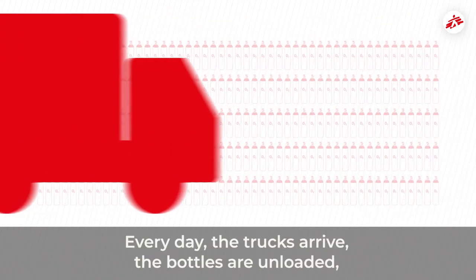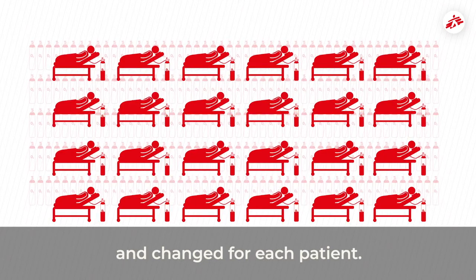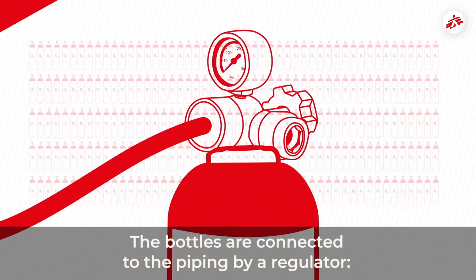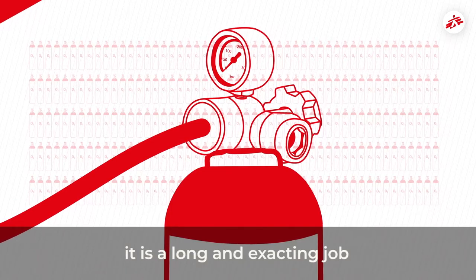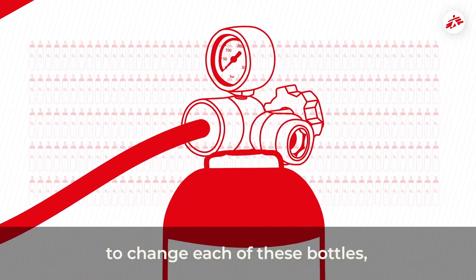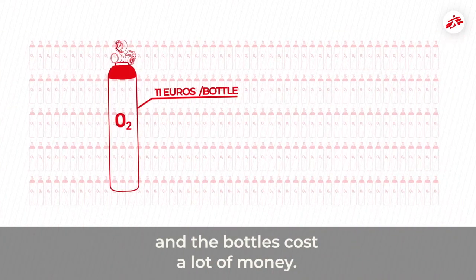Every day, the trucks arrive, the bottles are unloaded and changed for each patient. The bottles are connected to piping by what's called a regulator. It is a long and exacting job to change each of these bottles, and it monopolizes the time of many workers. The bottles also cost a lot of money.